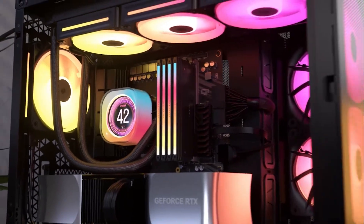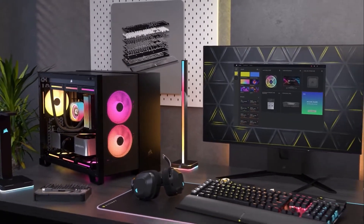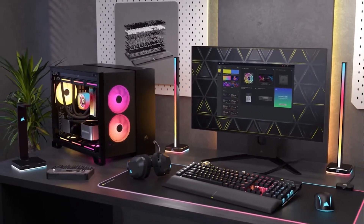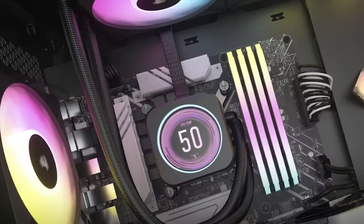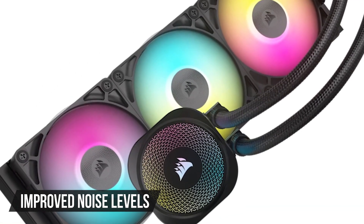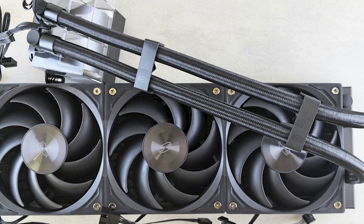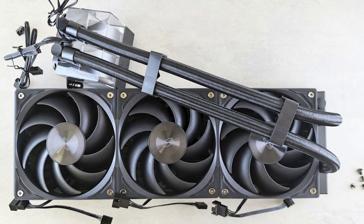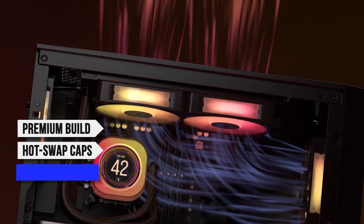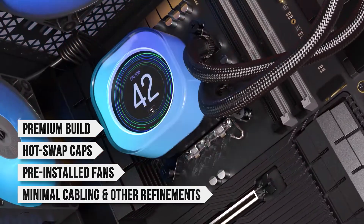Performance-wise, the Corsair iCUE Link Titan 360 RX RGB is one of the strongest coolers on the market and shows a commendable performance improvement over the iCUE Link H150i LCD. The overall noise levels have also improved noticeably. That said, there are more affordable AIO kits that go toe-to-toe with the Titan 360 RX RGB in terms of cooling, but they lack the premium build, hot-swap caps, pre-installed fans, minimal cabling, and other refinements Corsair offers.